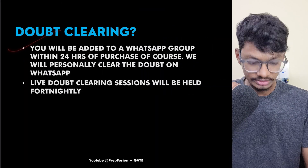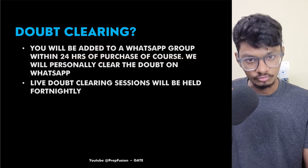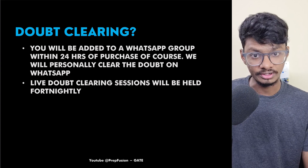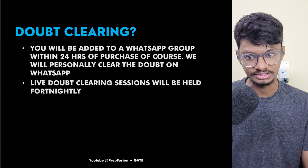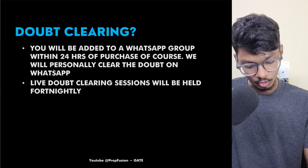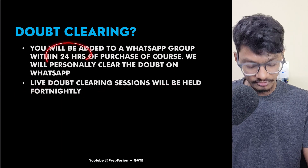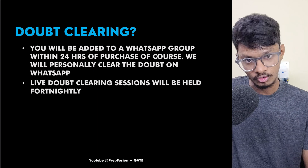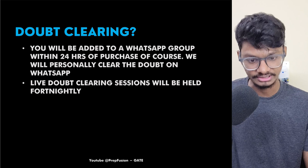For doubt clearing, you will be added to a WhatsApp doubt group. We will try to solve your doubts within two hours — our paid students confirm their doubts are cleared within two to three hours and they love it. We will also have live doubt clearing sessions. Within 24 hours of purchase, we will add you to the group, as we handle these tasks manually.